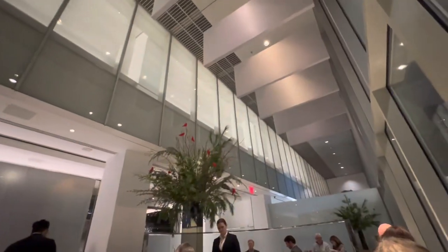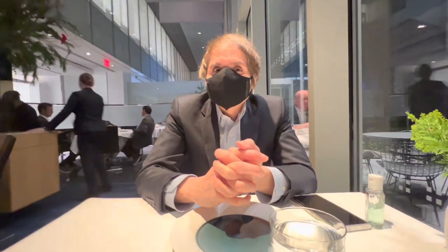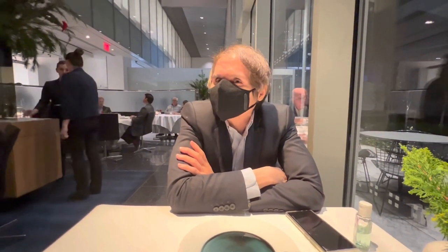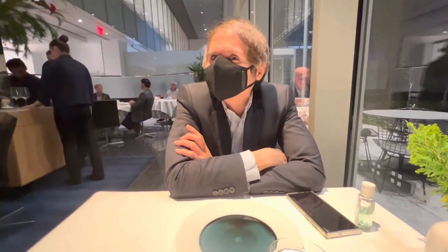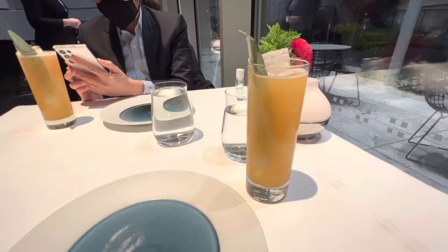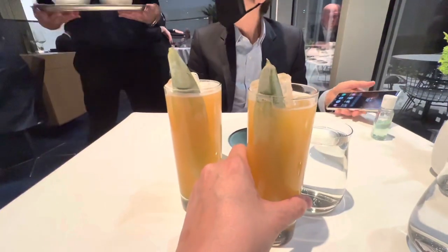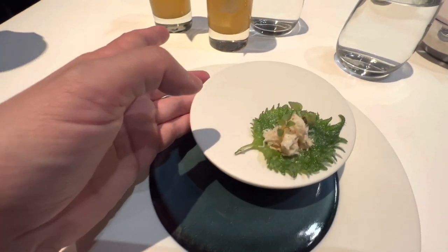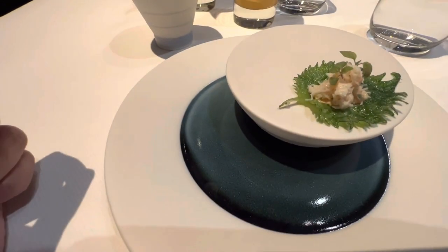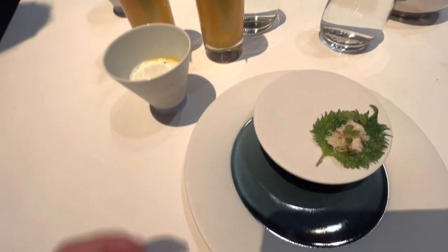We're overlooking the Rockefeller sculpture garden. It's a tasting menu. She said, 'I guarantee you you're gonna be full, but in case you're still hungry you can have an additional pasta for a hundred dollars.' Welcoming myself back to New York! First up: a tempura shiso leaf with piquito crab and tomato aioli, and a butternut squash soup with ginger and parmesan.